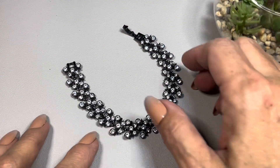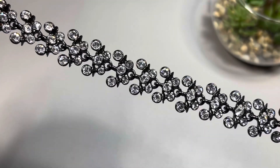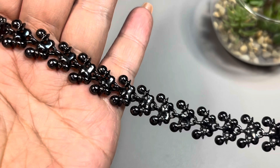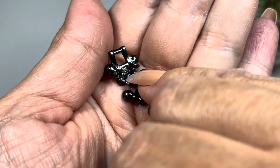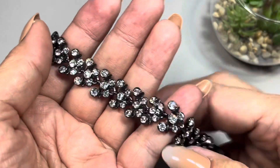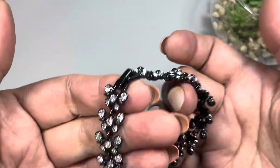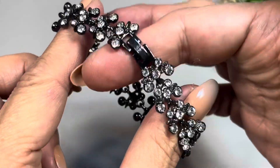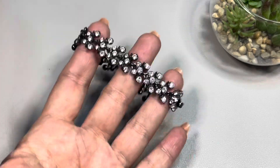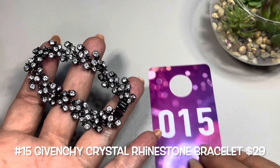The very last item is this beautiful bracelet — look at these clear crystal rhinestones in beautiful condition. It is gunmetal in tone and signed on both the bracelet and the fold-over clasp. This is a Givenchy bracelet. It snaps very securely and measures in at six and three quarter inches. This is number 15.